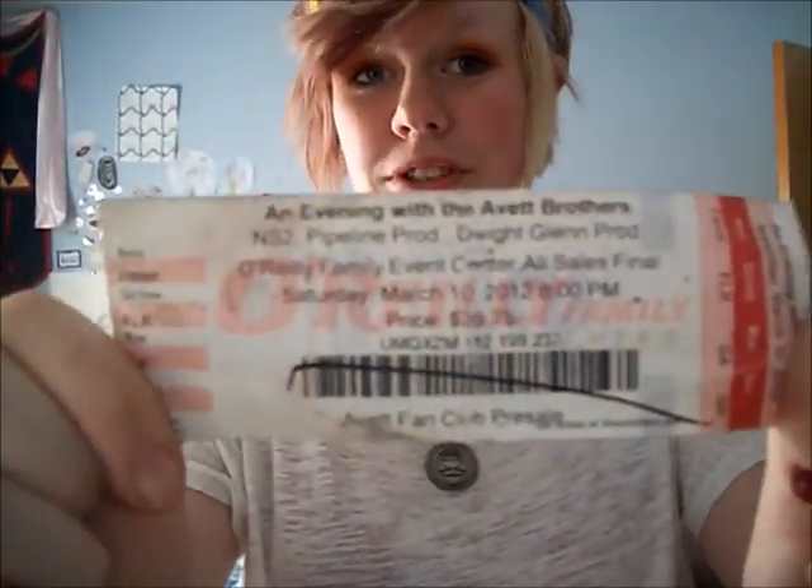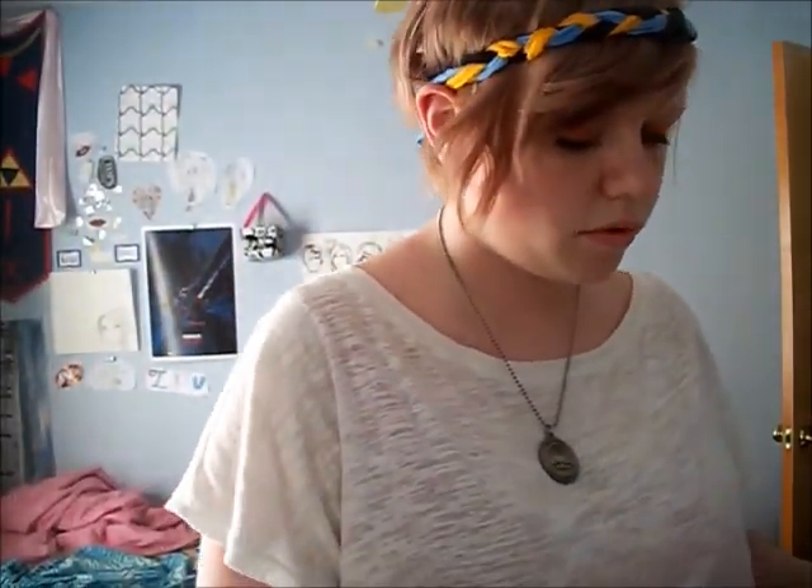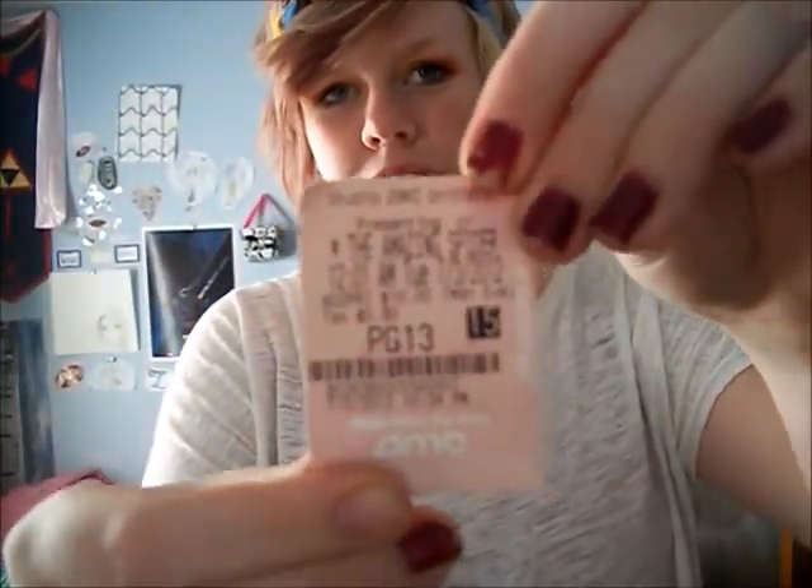Broken sunglasses that are now hipster glasses. An Avid Brothers concert ticket. Sunglasses. Purple hair dye. Origami paper. A 13 inch ruler. A Spider-Man movie ticket stub.